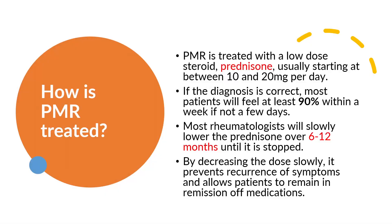How is PMR managed? PMR is treated with a low-dose steroid, prednisone, usually starting between 10 and 20 mg per day. If the diagnosis is correct, most patients will feel at least 90% better within a week if not a few days. Most rheumatologists will slowly lower the dose of prednisone over 6 to 12 months until it is stopped. By decreasing the dose slowly, it prevents recurrence of symptoms and allows patients to remain in remission off medications.